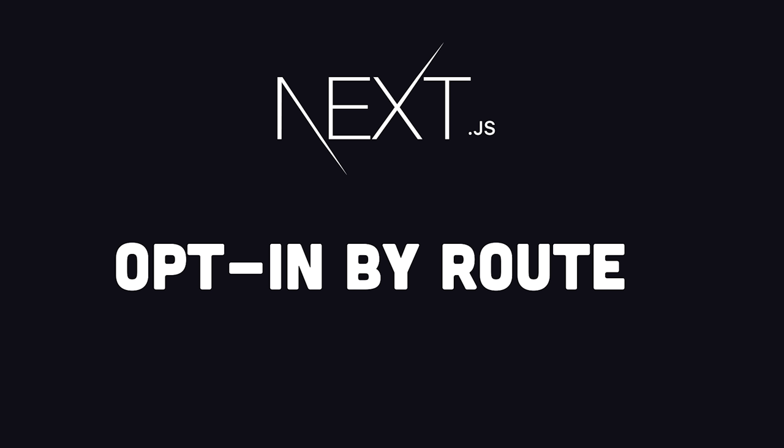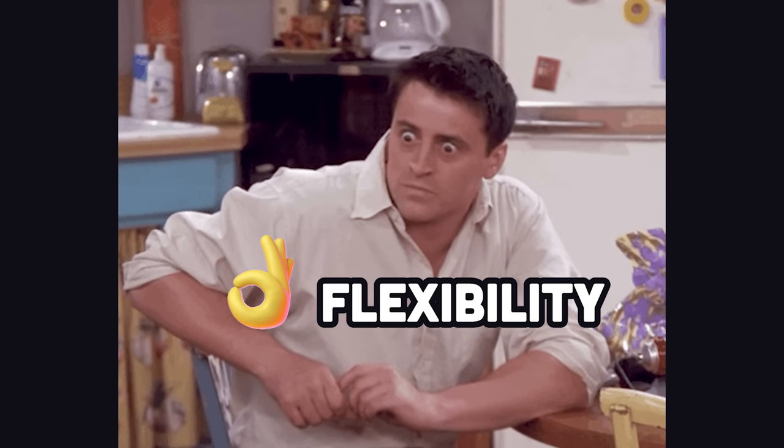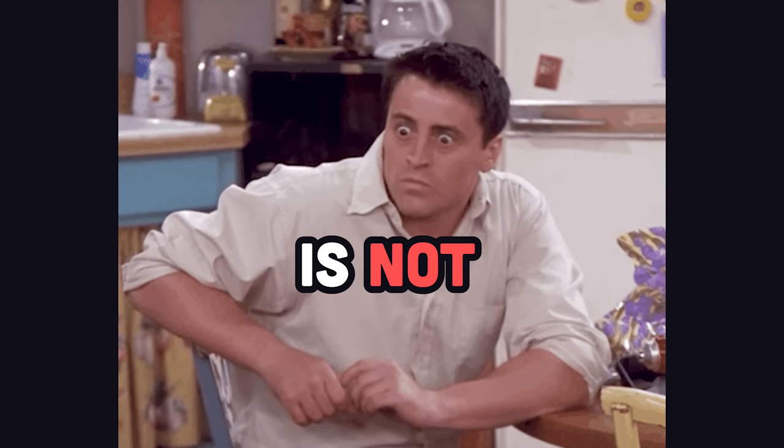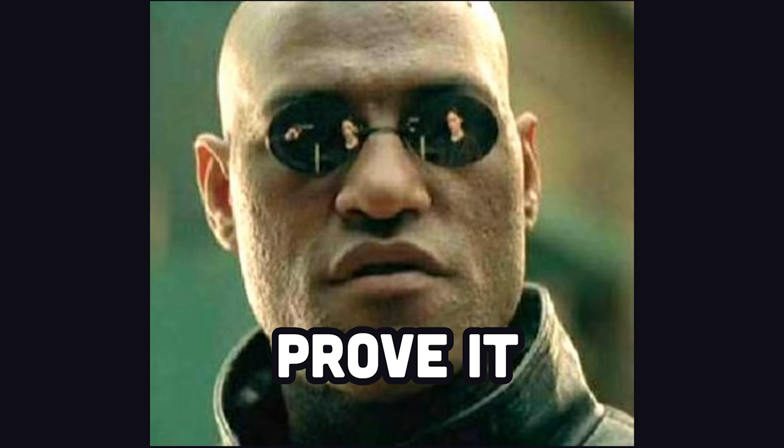What's especially cool about Next.js is that it gives you the ability to opt into the edge on specific API routes or pages. All you have to do is export a configuration object from that route. It's nice to have that flexibility because edge computing is not always faster — in fact, it can be significantly slower in certain situations.